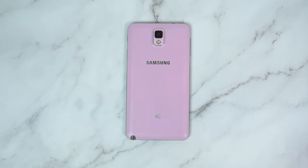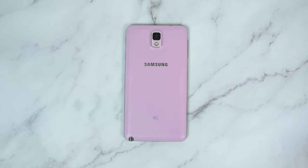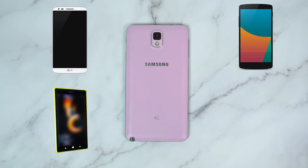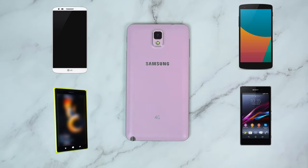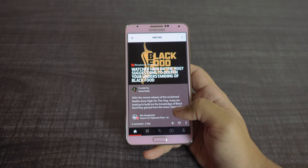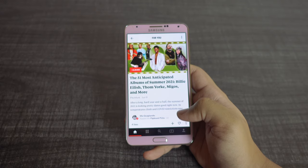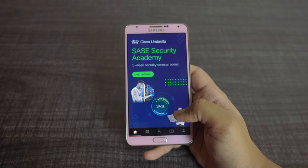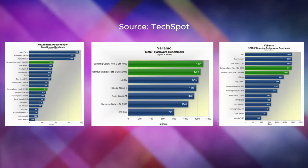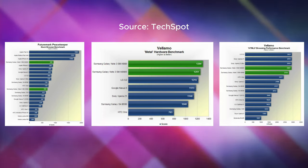The Note 3 had the Qualcomm Snapdragon 800 processor, which was also used on competitive flagships such as the LG G2, Nexus 5, Nokia Lumia 1520, and Sony Xperia Z1. While the N9005 model, such as the one I am holding, came with the Snapdragon chipset, an Octa-Core Exynos variant also exists. According to benchmarks produced by Techspot, while the Snapdragon version had a marginal edge over the Exynos, the performance was quite similar overall.